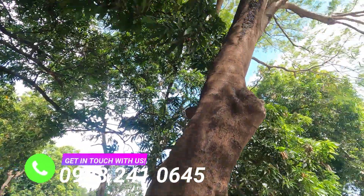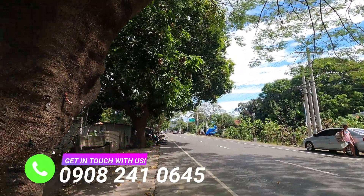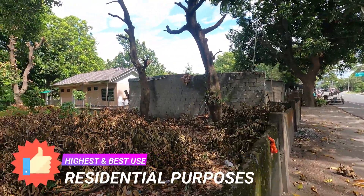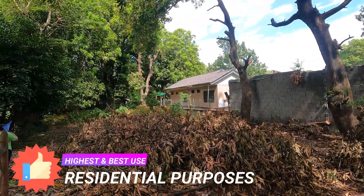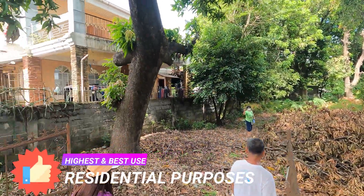It is a perfect retirement place with all the natural sceneries and wonders around you like the mountains, fresh air, and trees where you can harvest fresh fruits. The best way of taking care of your family is by finding them the best property to live and rest easy.